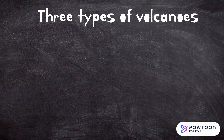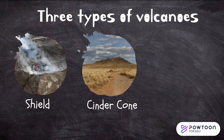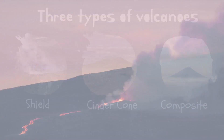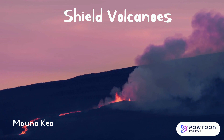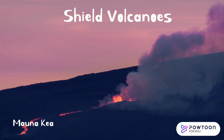There are three main types of volcanoes: shield volcanoes, cinder cone volcanoes, and composite volcanoes. Shield volcanoes are broad, gently sloping mountains that are formed by lava flows. Mauna Kea in Hawaii is an example of a shield volcano, and is the Earth's tallest volcano.